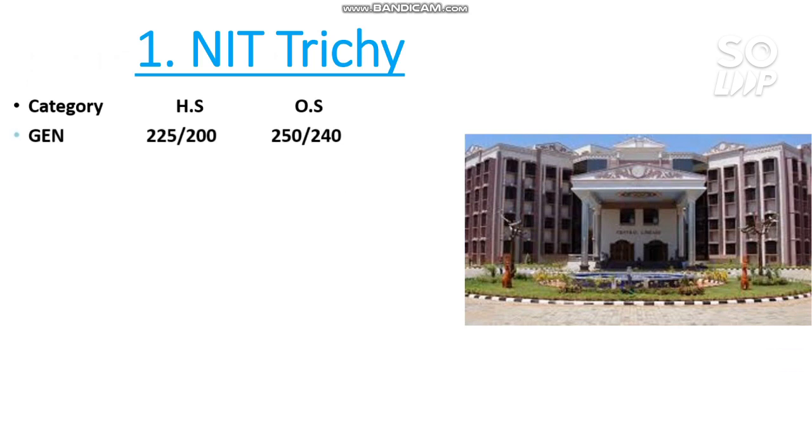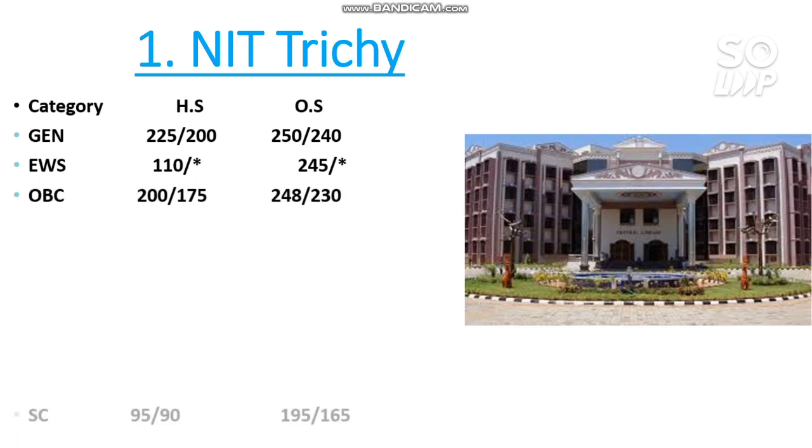Number 1 — NIT Trichy. Here are the category-wise marks required: General: 250 or above to get the CS branch — it depends on the difficulty level of the paper. OBC: 245, OBC: 248, SC: 195, ST: 220 marks required.